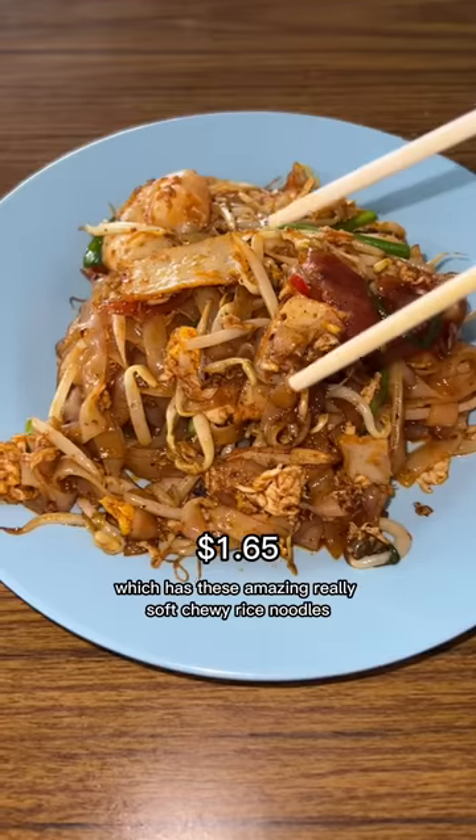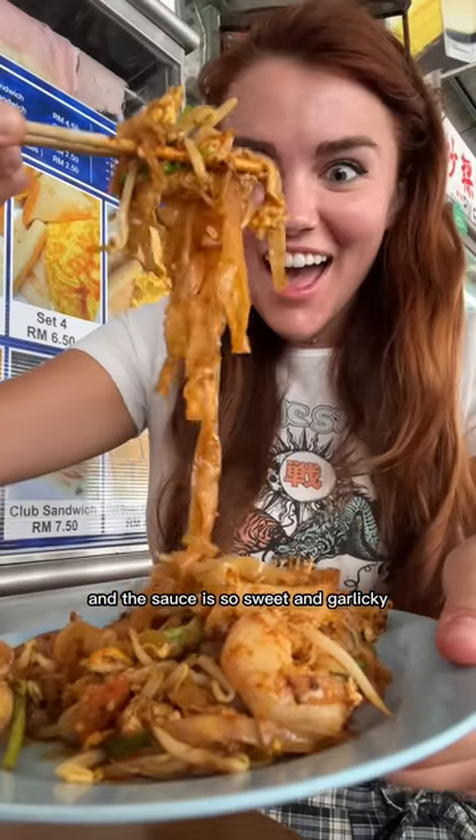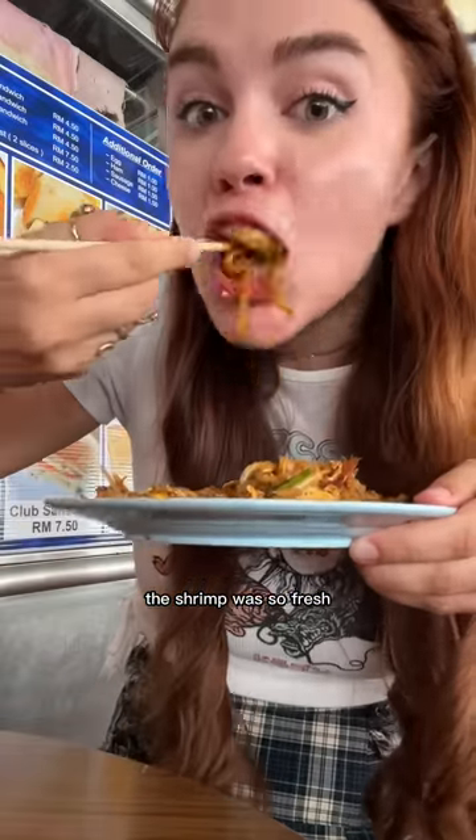I also had to try some chakwe tia which has these amazing really soft chewy rice noodles. And the sauce is so sweet and garlicky and kind of smoky. And then it's got crunchy bean sprouts and a fried egg. And the shrimp was so fresh.